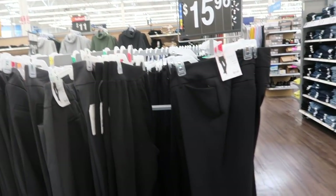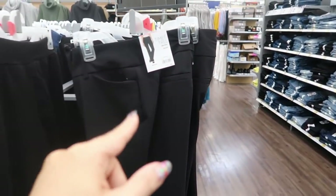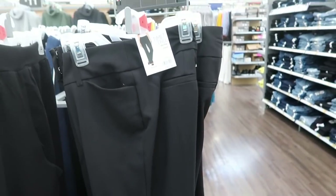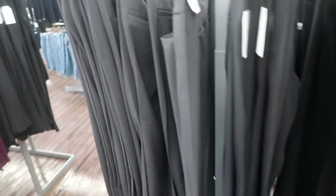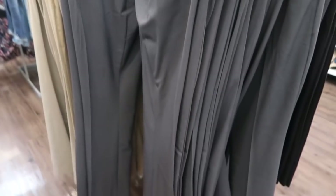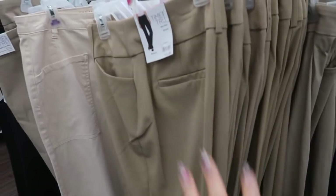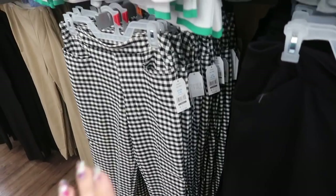I'm also seeing some new dress pants from Time and True — they're $15.96, mid-rise with a nice stretch. They look more like a boot cut or straight style — not fitted — with faux pockets in the back and real pockets in the front. They also come in gray and beige. These are really good for Easter if you don't want to wear a dress or skirt.